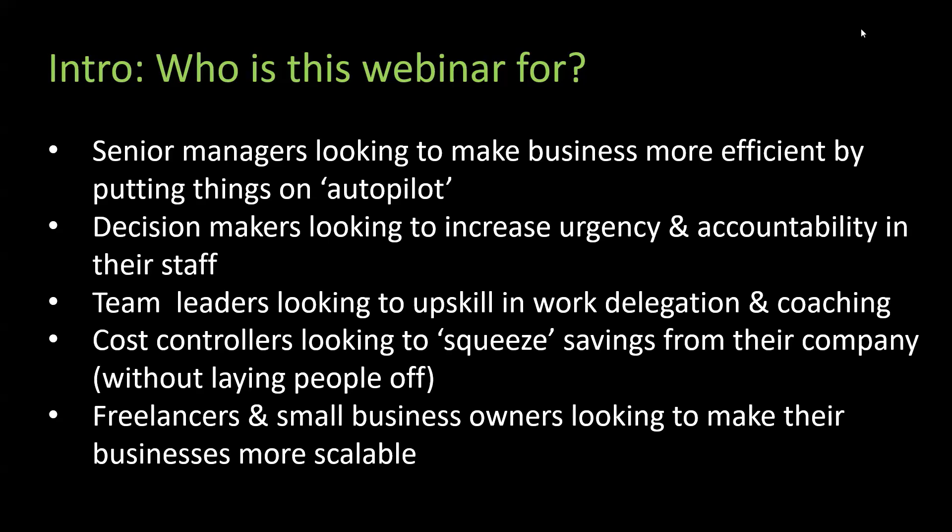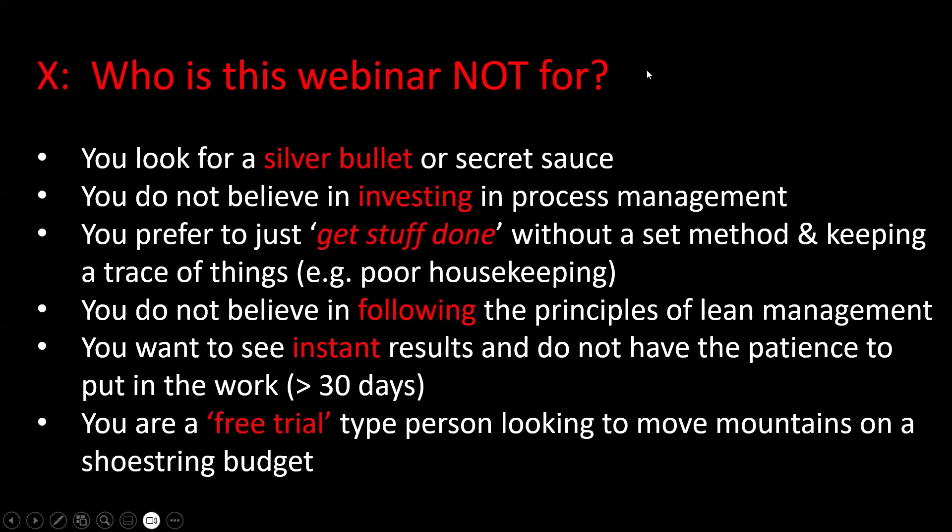Who this webinar is NOT for: if you're looking for a silver bullet or secret sauce, strongly don't recommend this software — you do need to get your hands dirty. This is not for people who don't believe in investing in process management, who don't like cataloging and reviewing and measuring processes. If you prefer to just get stuff done without a set method or keeping a trace of tasks, this product is not for you.